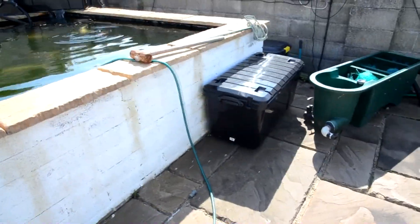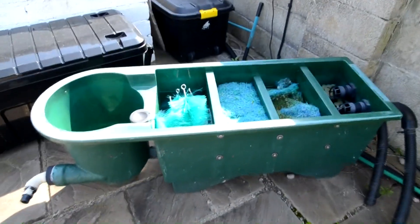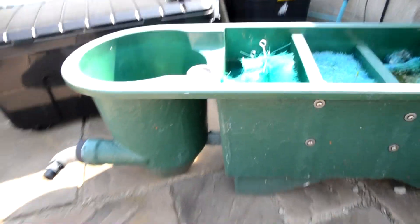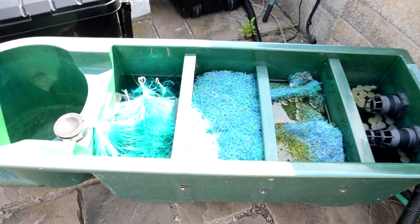I picked this filter system up probably four or five months ago and it's just sat there since then. As you can see, it's got everything I need in there. I'm going to put some fresh Alphagrog in there and add this to my pond, which I will do a video on shortly.